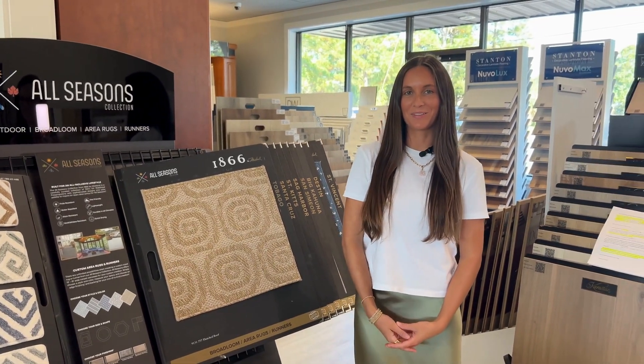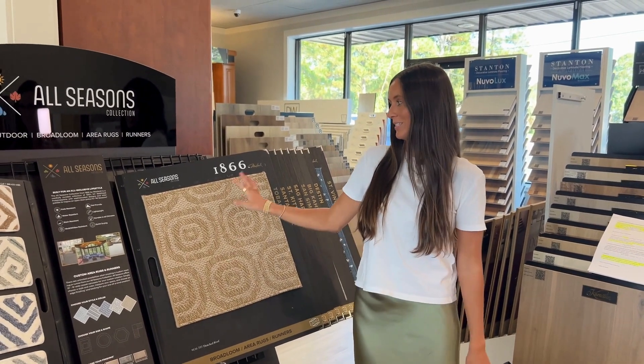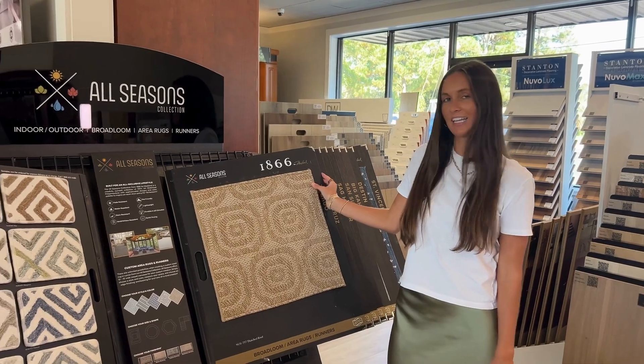I'm Mary, the in-house designer with Renovation Flooring, and today I'm going to talk to you about some of our All Seasons collection.